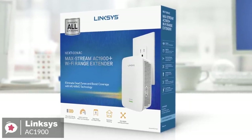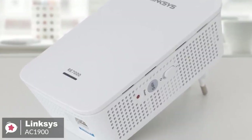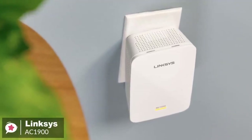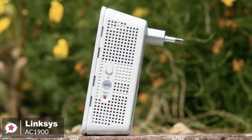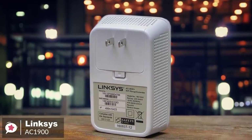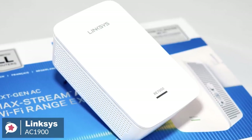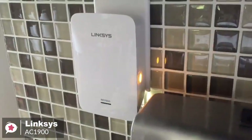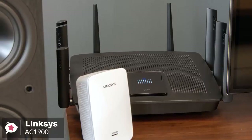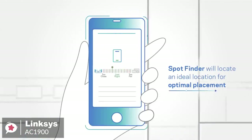At number two is the Linksys AC1900 range extender. Want to beef up your Wi-Fi network but don't want an extender that stands out? The easy-to-hide Linksys AC1900 Wi-Fi range extender is a great choice when you want to fill dead zones. Design-wise, with a two-prong plug, it plugs right into an AC outlet and measures just 4.9 by 3.2 by 1.7 inches. Without external antennas and with only one LED, it is a stealth extender. Simply press the push-button connect feature to automatically sync it to your router, or set it up on your smartphone, tablet, or laptop. Use the spot finder feature for optimal placement.